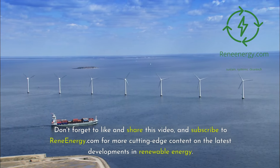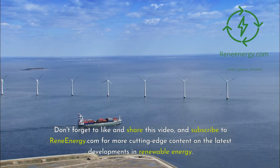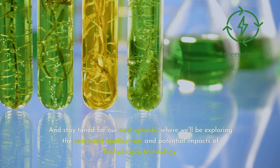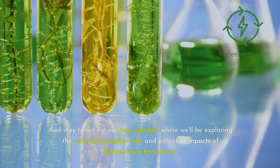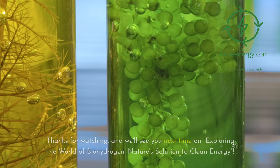Don't forget to like and share this video, and subscribe to ReneEnergy.com for more cutting-edge content on the latest developments in renewable energy. Stay tuned for our next episode, where we'll be exploring the real-world applications and potential impacts of biohydrogen technology. Thanks for watching, and we'll see you next time on Exploring the World of Biohydrogen: Nature's Solution to Clean Energy.